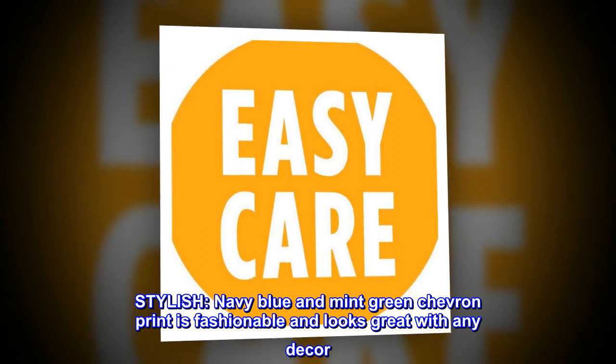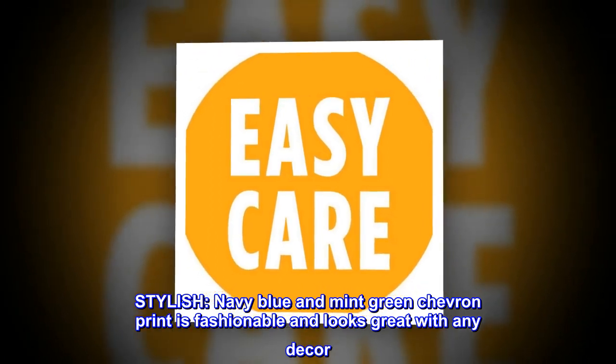Stylish. Navy blue and mint green chevron print is fashionable and looks great with any decor.